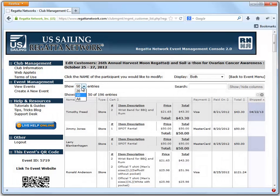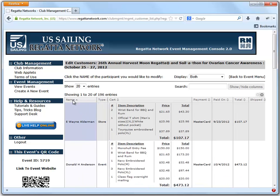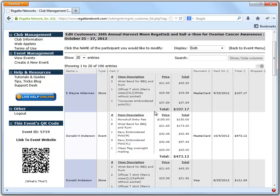We'll cut this back down to just 20 so that it's a little easier to deal with. You can also sort based on the type or their name. Here you've got two customers — one was a customer, one was an entrant.